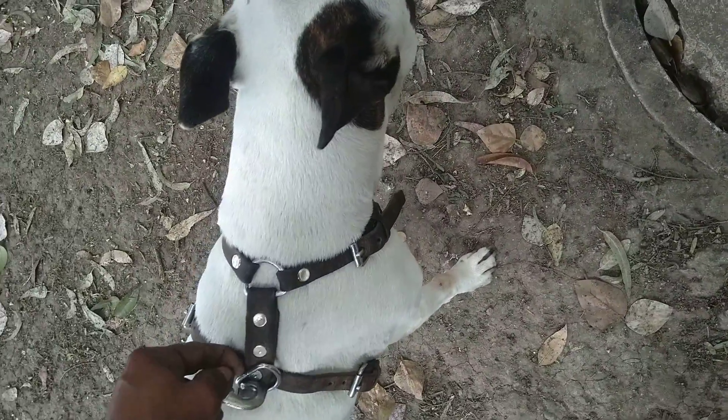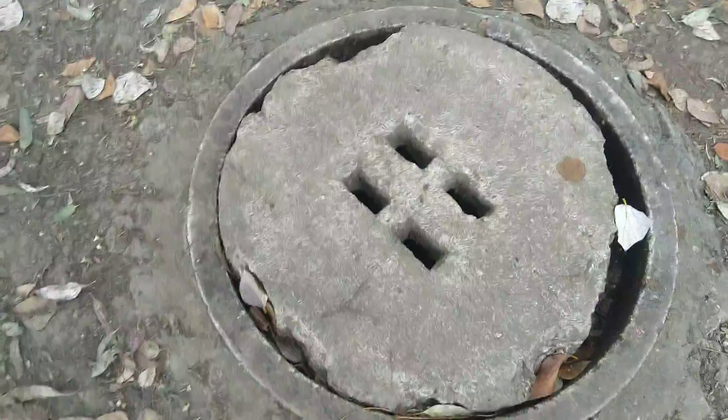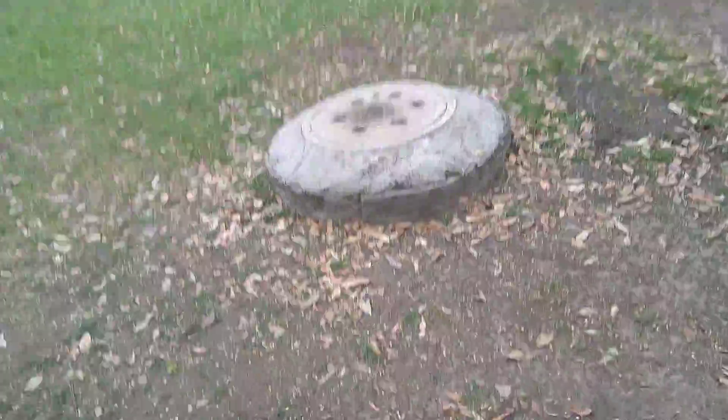I'm gonna put her leash back on and take her to a different toilet. Right here is a different toilet — you see? In the city of Mexico we keep the parks very clean, and we have another toilet right here for our pets. That's another drain here.